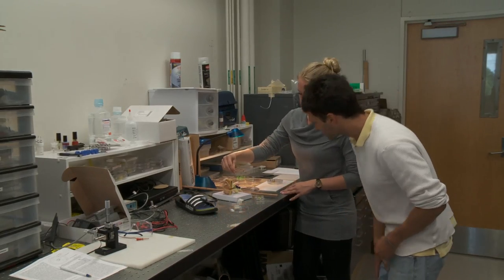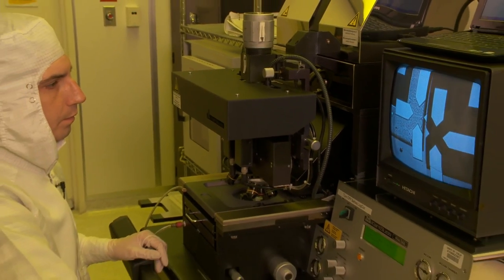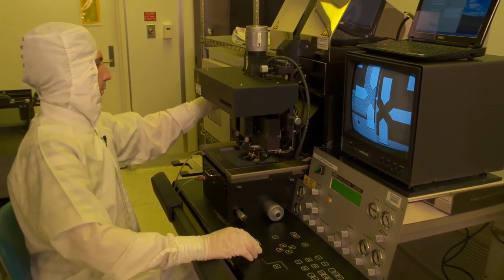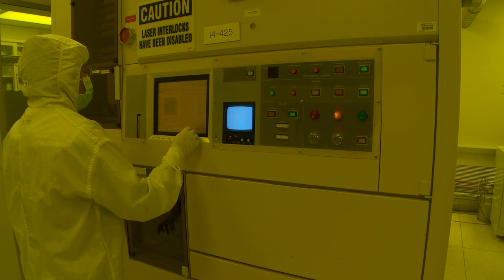Our laboratory develops solar energy conversion and storage devices like solar cells, and we build these devices from zero, one, and two dimensional nanoscale materials. We try to integrate nanoscale material synthesis as well as device fabrication, characterization, modeling, and optimization. The students in my group use the INRF both to build solar cells and also to build materials and structures that allow us to test the electronic properties of thin films made from nanoscale materials. The INRF is really vital to the success of our research.